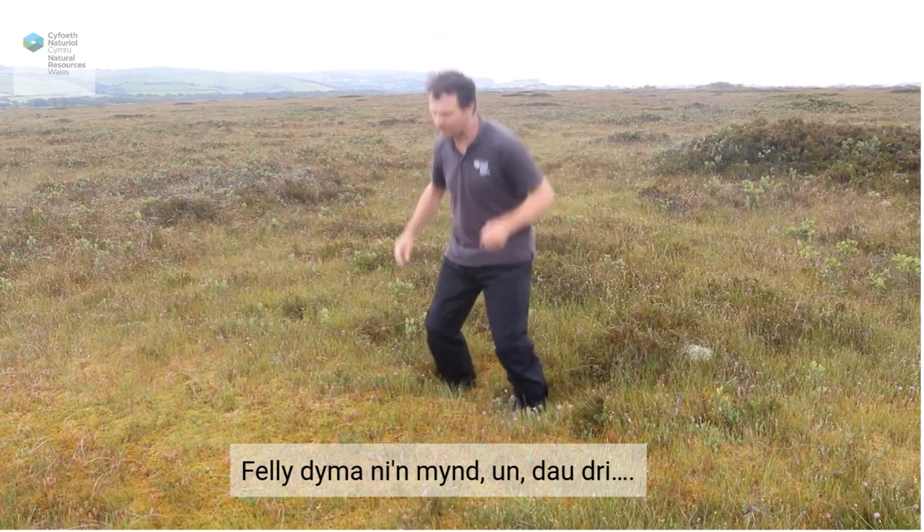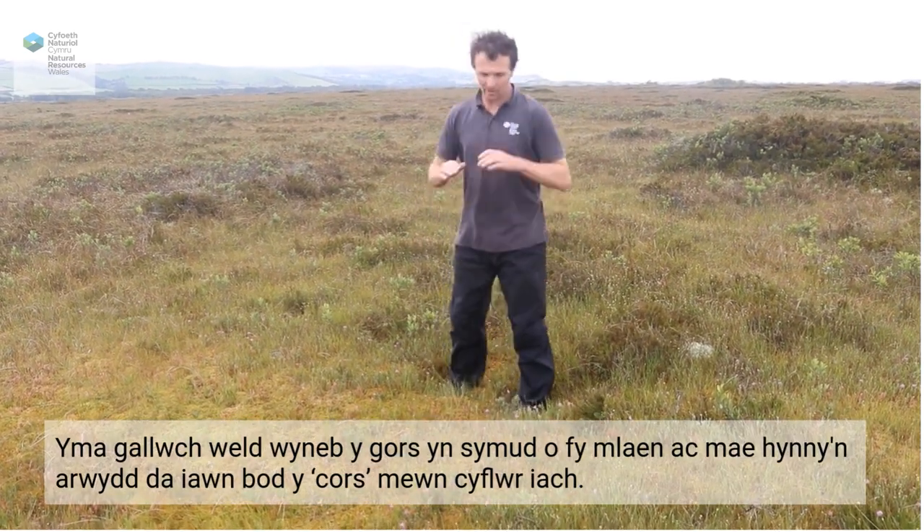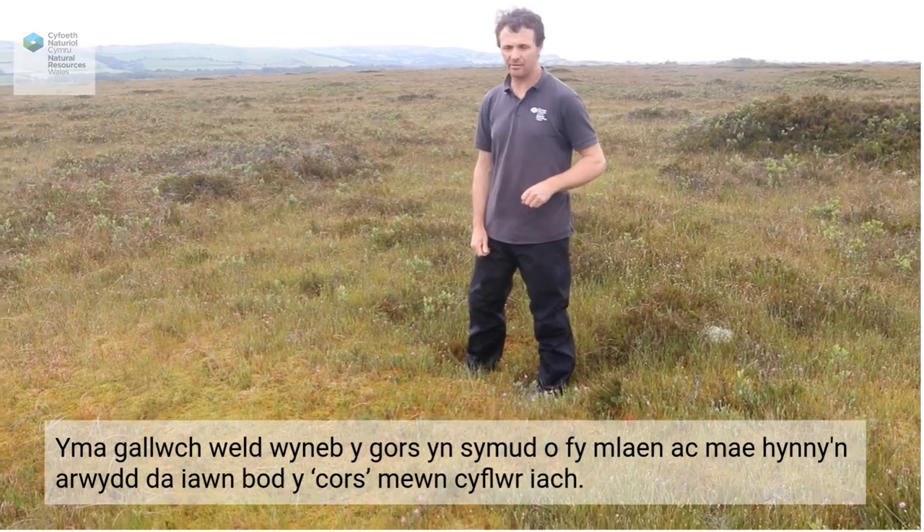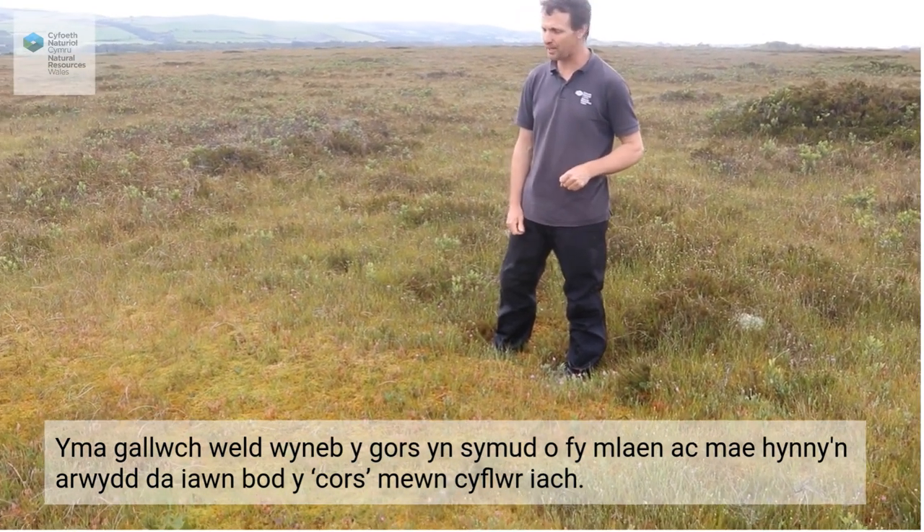One, two, three. You can see the surface of the bog wobbling in front of me. And that's a really, really good sign that the bog is in a healthy condition.